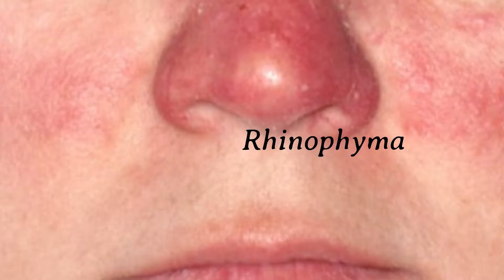One thing I forgot to mention, which is quite important in rosacea, is that it can actually cause enlargement of the nose, where you get this thickening and inflammation of the nose known as rhinophyma. This can usually be treated with a course of doxycycline, which can be taken for up to 16 weeks.